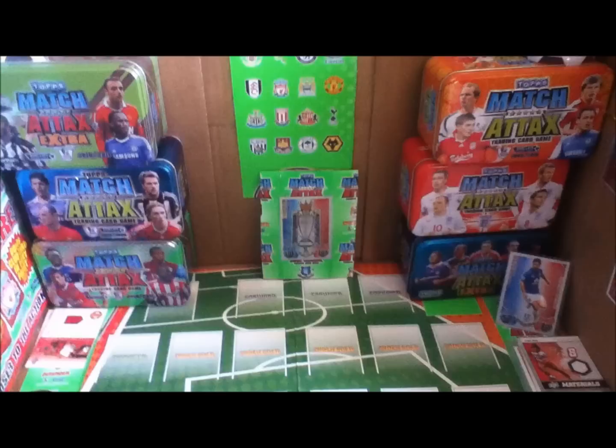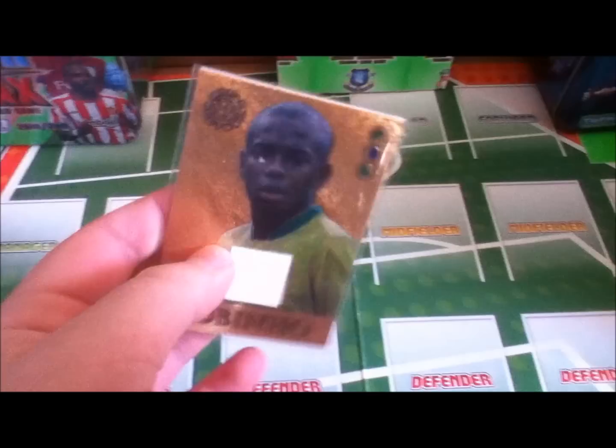Hi guys, Lamborghini here, and I am showing you my Futurera jersey and auto cards so far. I'm getting a few more through the post — actually four or five at the moment, waiting for them. So I'll do a mail day when I get them. We'll start off with the oldest jersey card that I've got, and it is a Robinho one — 2007 Futurera, numbered out of 275.